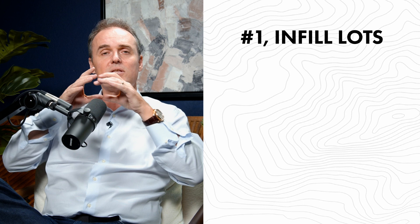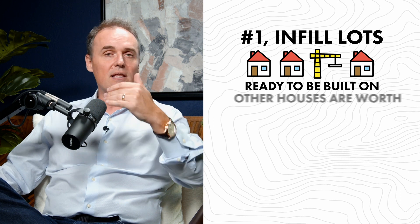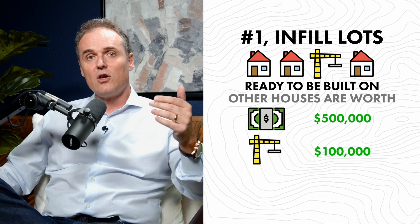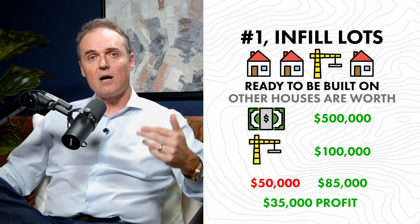We focus on three kinds of properties. Number one: infill lots. Think of a street with 35 houses and one empty lot ready to be built on. If houses in the neighborhood are worth $500,000, that lot is worth a hundred grand. You can pick it up for $50,000, sell it to a builder for $85,000, and the builder goes and builds a house on it. That's a sure $35,000 profit in a matter of about two weeks — that's how fast it can go.